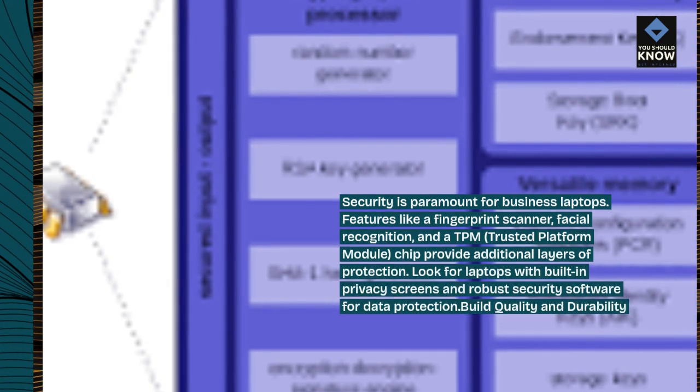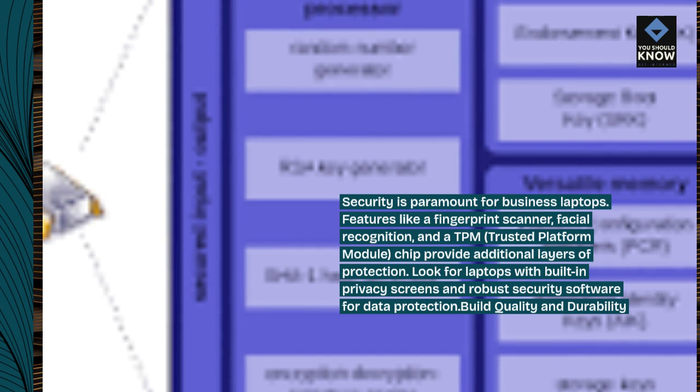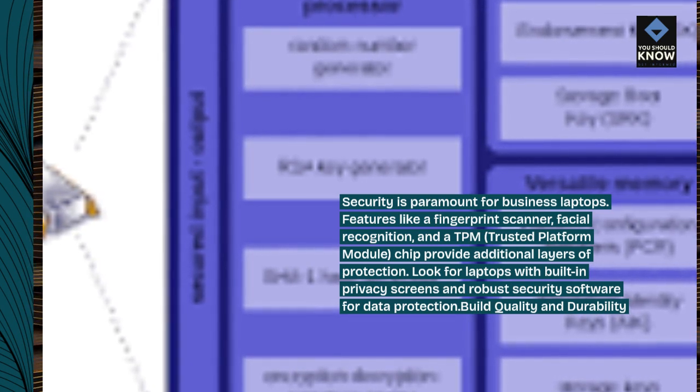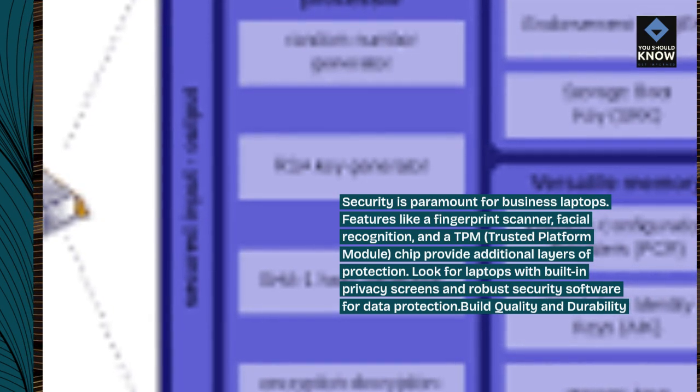Security features: security is paramount for business laptops. Features like a fingerprint scanner, facial recognition, and a TPM (trusted platform module) chip provide additional layers of protection. Look for laptops with built-in privacy screens and robust security software for data protection.